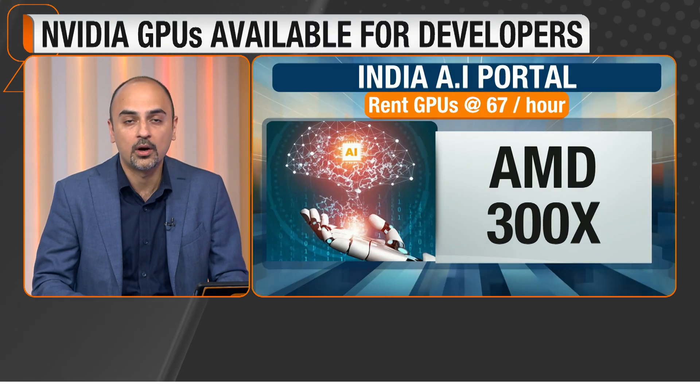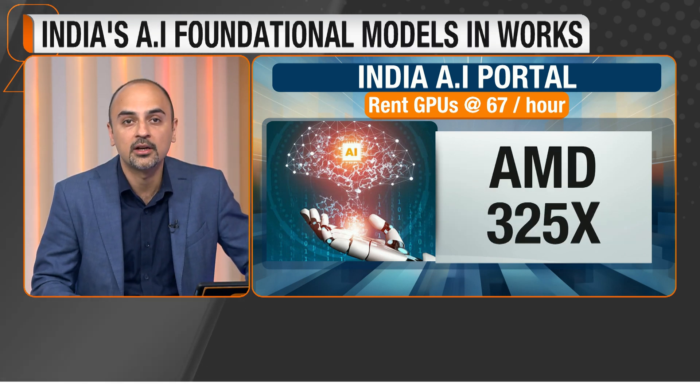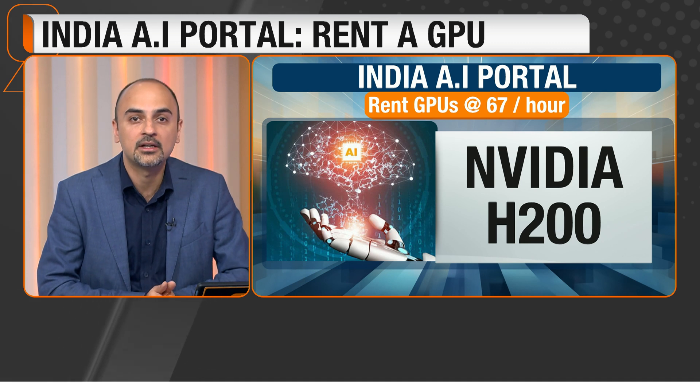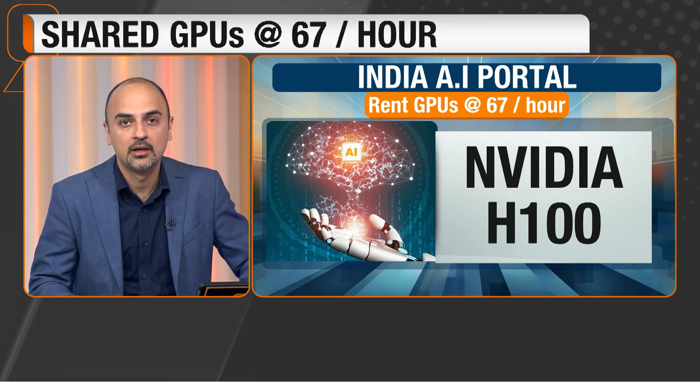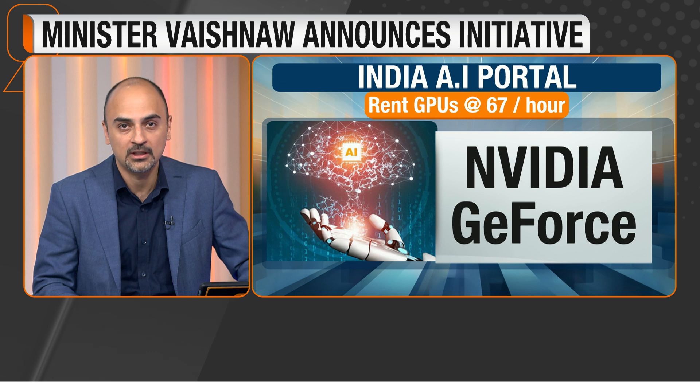GPUs available on the platform include quite a few of them. Here's a list: the AMD 300X, the AMD 325X, the NVIDIA H200, the NVIDIA H100, AWS Titanium and Inferentia, and NVIDIA's GeForce, among others.